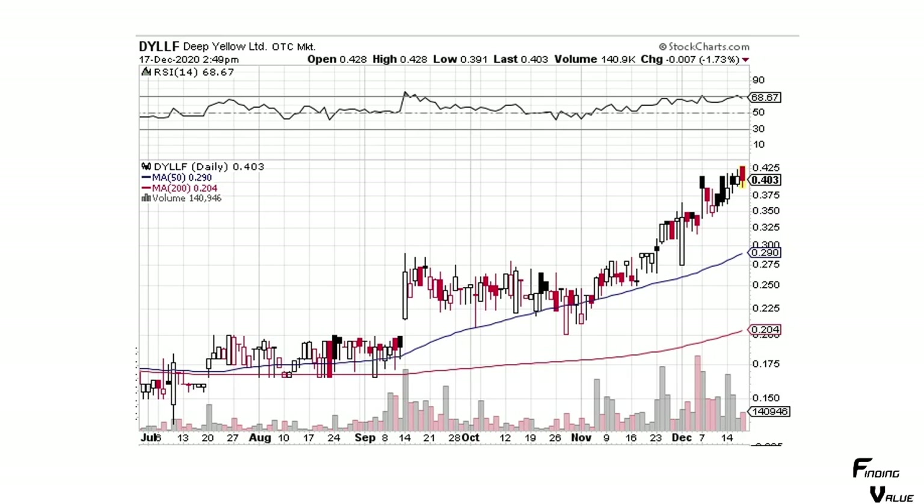Deep Yellow — we've got a nice strong uptrend here. We do have a pattern that kind of comes to a tip here and then a little down day, so we might pull back a little bit, maybe. But there's a lot of volume and a lot of momentum in this sector, so it could continue higher. What I see here is maybe a little pullback before we go higher.